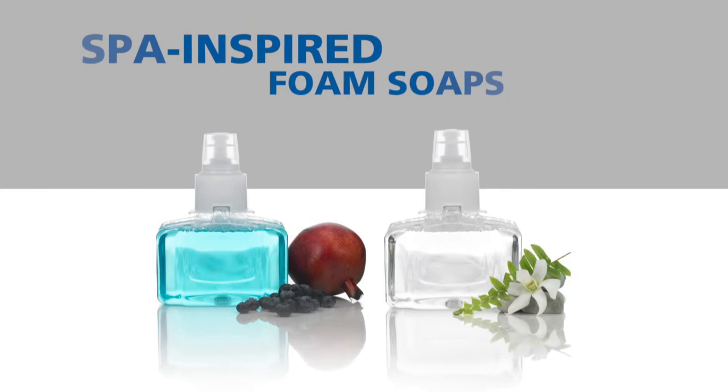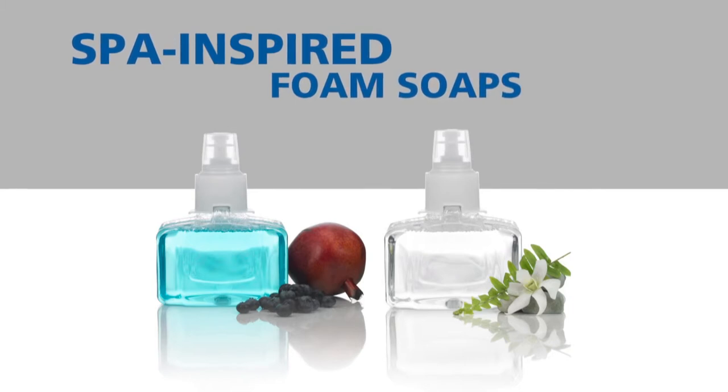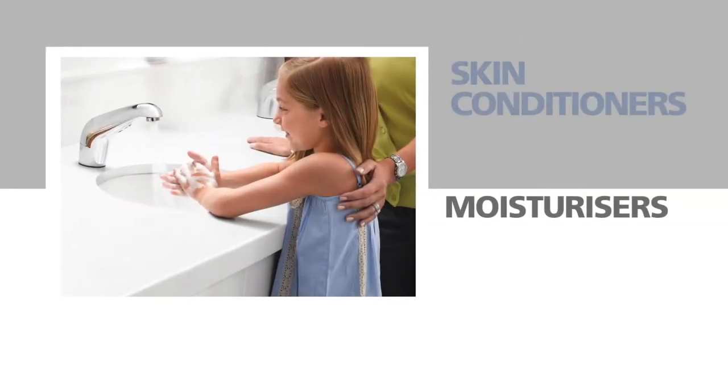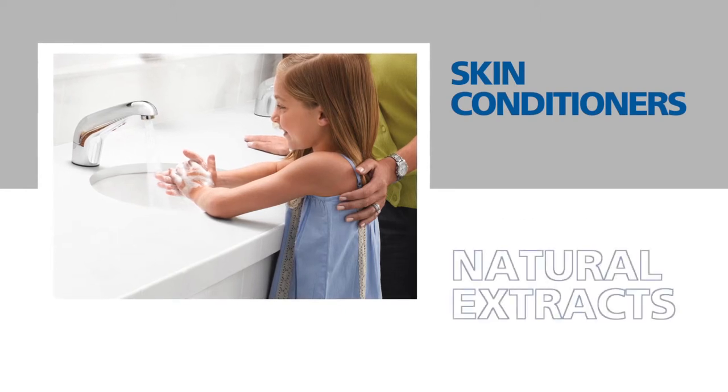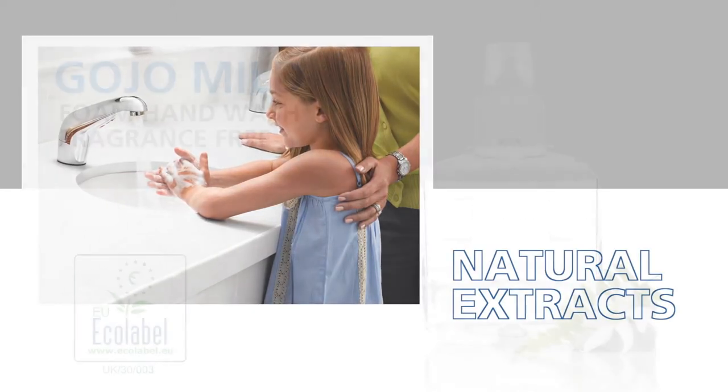The vivid soap colors, the luxury feel of foam, and the spa-like fragrances can't help but appeal to users. Fresh Berry Foam Hand Wash with Eco Label Certificate is enriched with moisturizers, skin conditioners, and natural extracts to soothe and nourish the skin while cleansing.